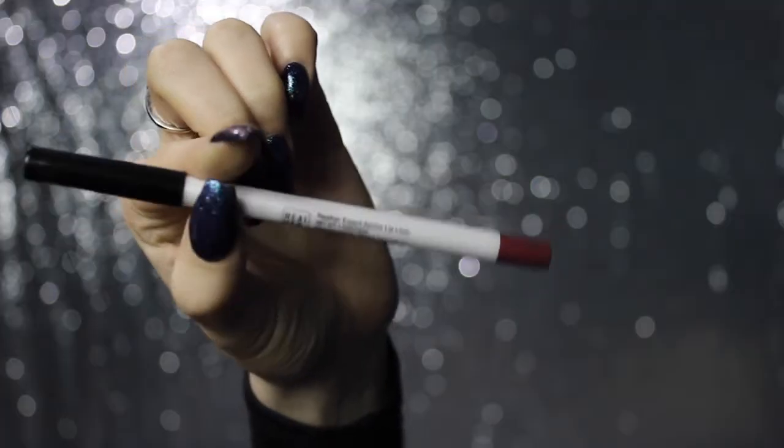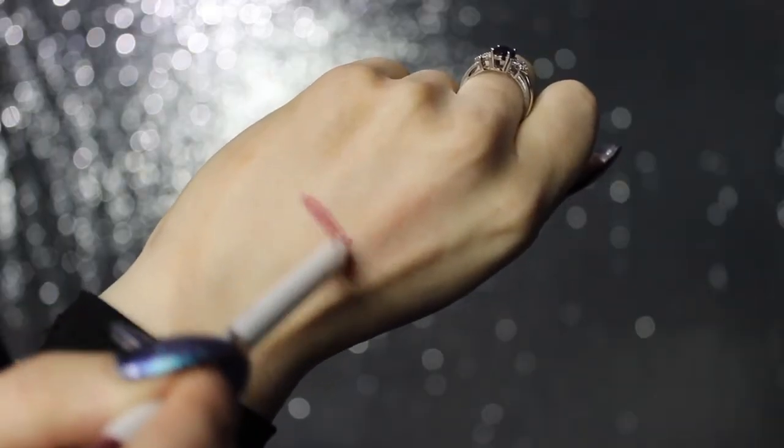The first thing I see is a Real Her Expert Advice lip liner — that's exciting! It looks like a really nice color and it's called 'I Am Loved.' Look how cute that is! I love the different colors and it says 'I am loved' — that's such a pretty berry color. I really like that, it's so pretty. I'm really excited about this; cute packaging and you know I'm a sucker for cute packaging.